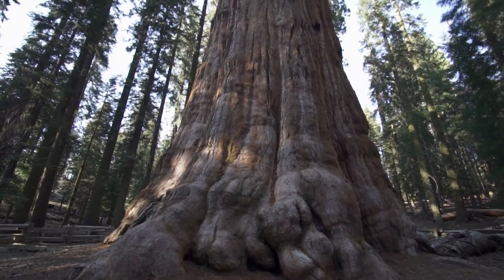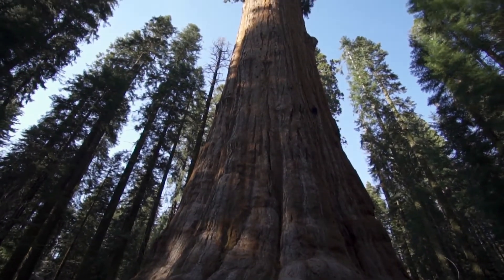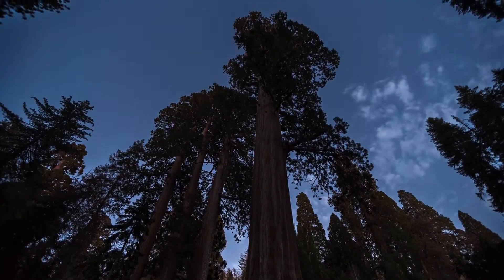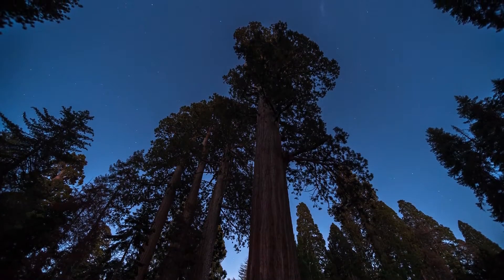One of the most famous gymnosperms is the giant sequoia, which is one of the largest and oldest trees in the world. Some giant sequoias reach heights of over 100 metres and have been growing for thousands of years.